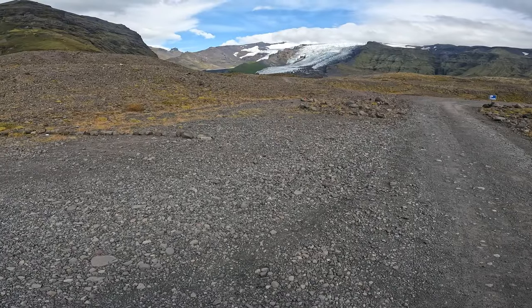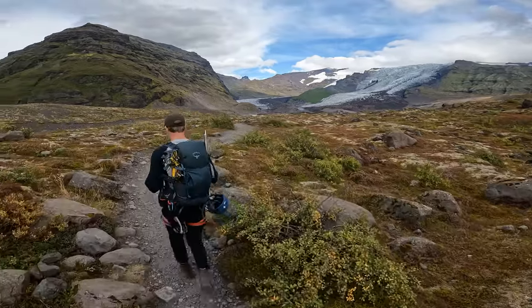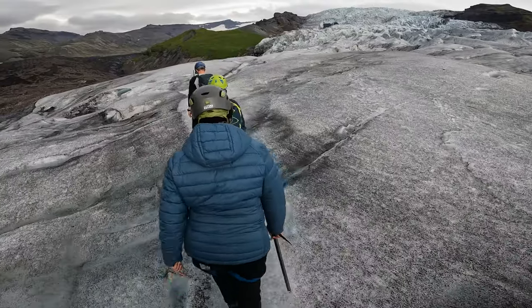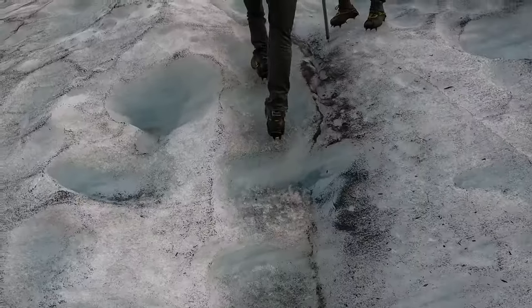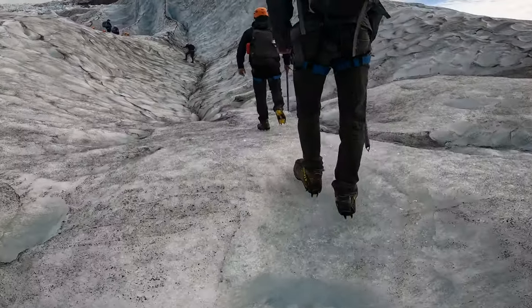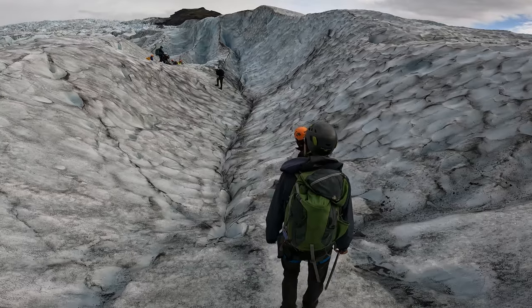Next, we made our way to the Skaftafell glacier area. Here we joined up with a qualified guide and went for a hike toward another tongue of the massive Vatnajökull ice cap. Once at the edge of the glacier, we strapped on crampons, put on helmets, and learned how to use ice axes. Then we embarked on a three-hour excursion across the surface of the glacier — exploring the contours of the ice, peering down crevasses, and soaking up some truly outstanding views. This was another National Geographic experience, where I could hardly believe I was really seeing what I was seeing firsthand. It was great fun, and a true once-in-a-lifetime experience.